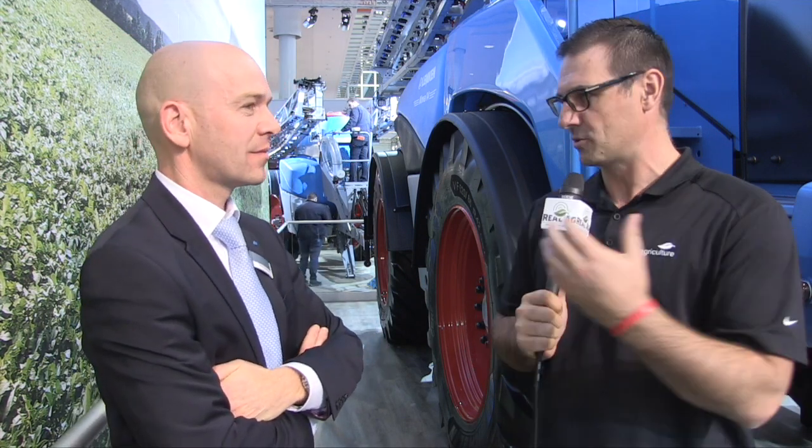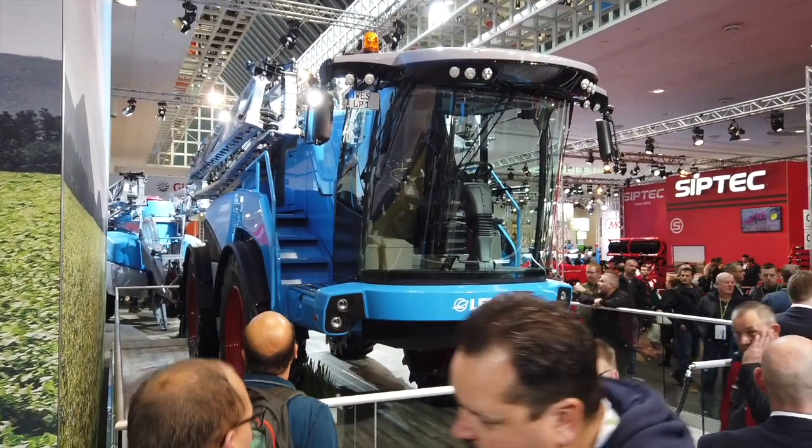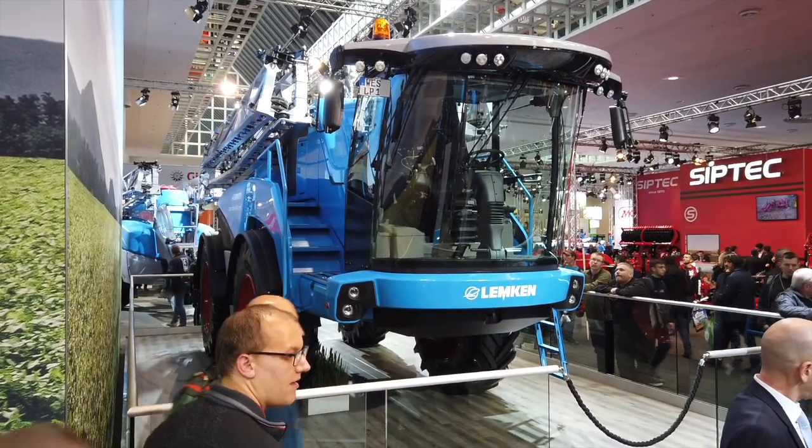Right now we're in the Lemkin booth and we're joined by Tom Sanders. Tom, how's it going? Nice to meet you, I'm doing fine. Lemkin is known for tillage as well as pull-type sprayers. There's a lot of technology in this booth, but behind us is a pretty impressive brand new machine — it's a self-propelled sprayer.